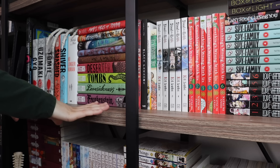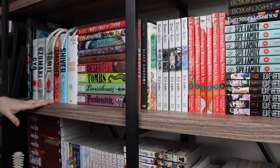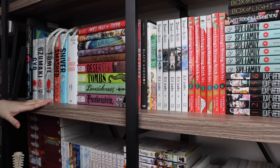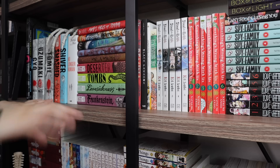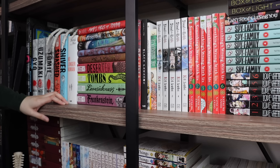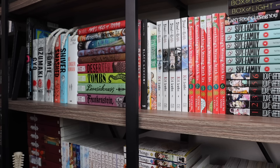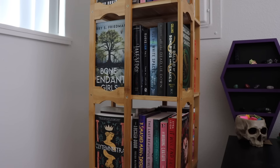The next shelf holds the majority of my Junji Ito collection and some other manga I really enjoyed, so I'm going to skip this entire shelf. Actually, the next two shelves I'm not going to touch at all because they're mostly manga I've enjoyed. That's pretty much it for my red books, so we're moving on to my TBR shelves.